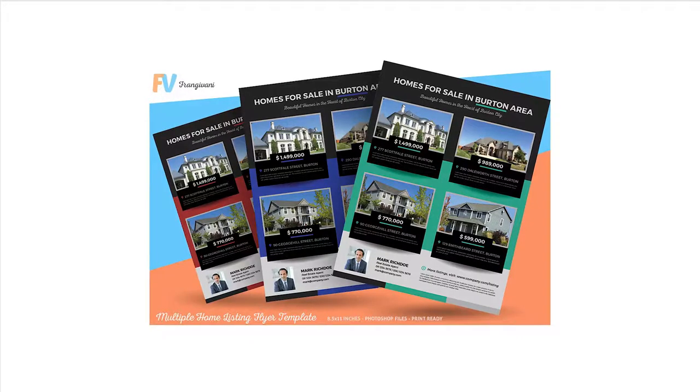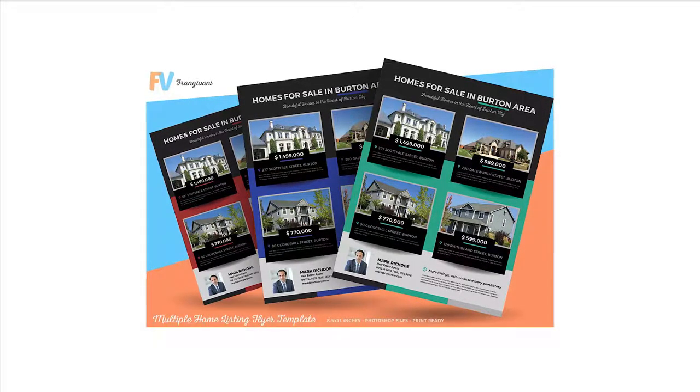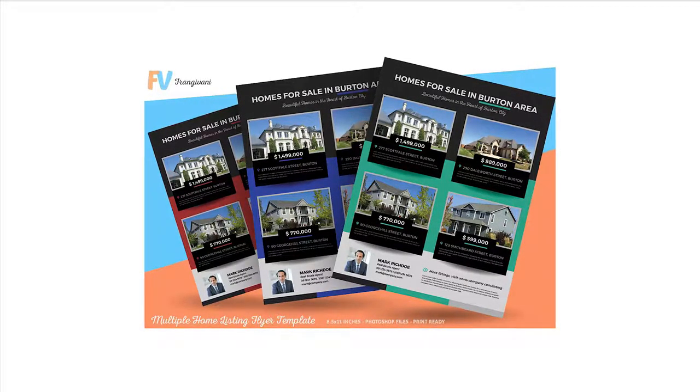Having something that buyers can preview prior to touring your home is smart marketing. A great-looking brochure with professional photos is ideal for reaching an expanded audience, especially those that are not so internet savvy.